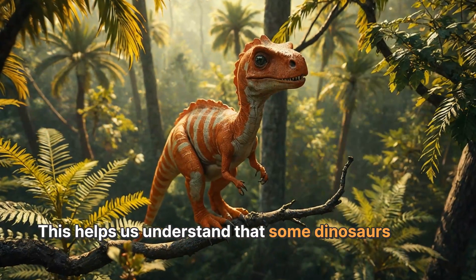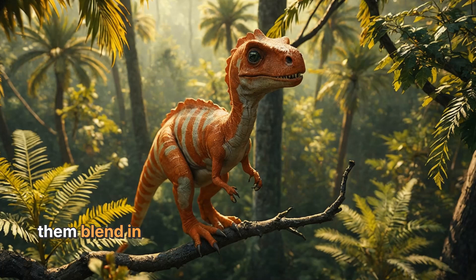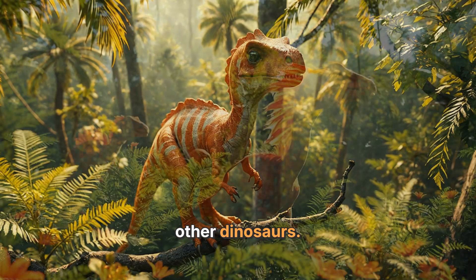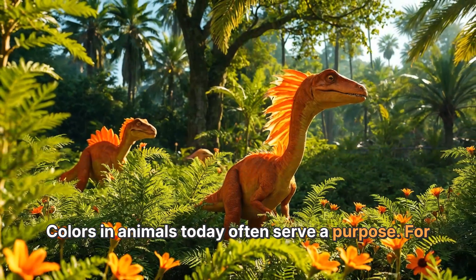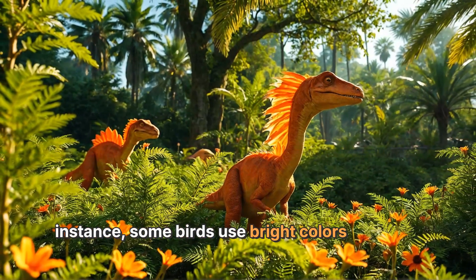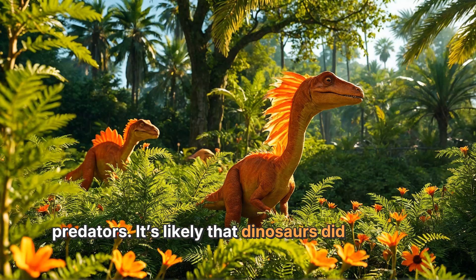This helps us understand that some dinosaurs might have had bright colors or patterns, possibly to help them blend in with their surroundings or stand out to other dinosaurs. Colors in animals today often serve a purpose — for instance, some birds use bright colors to attract mates, while others use camouflage to hide from predators. It's likely that dinosaurs did the same.